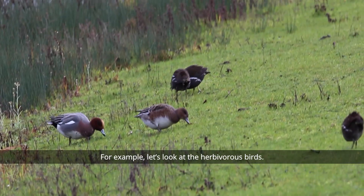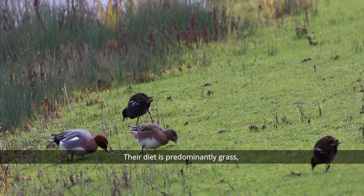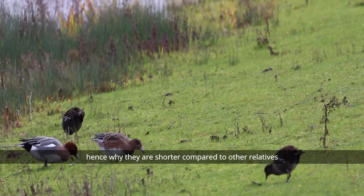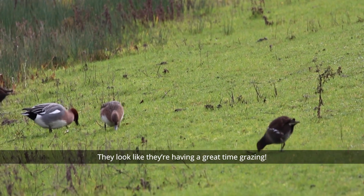For example, let's look at the herbivorous birds. The two brown birds in the centre of the frame are a pair of European wigeons. Their diet is predominantly grass and their bills have adapted to this grazing behaviour, hence why they are shorter compared to other relatives who have longer bills to forage in the water. They look like they're definitely having a great time grazing.